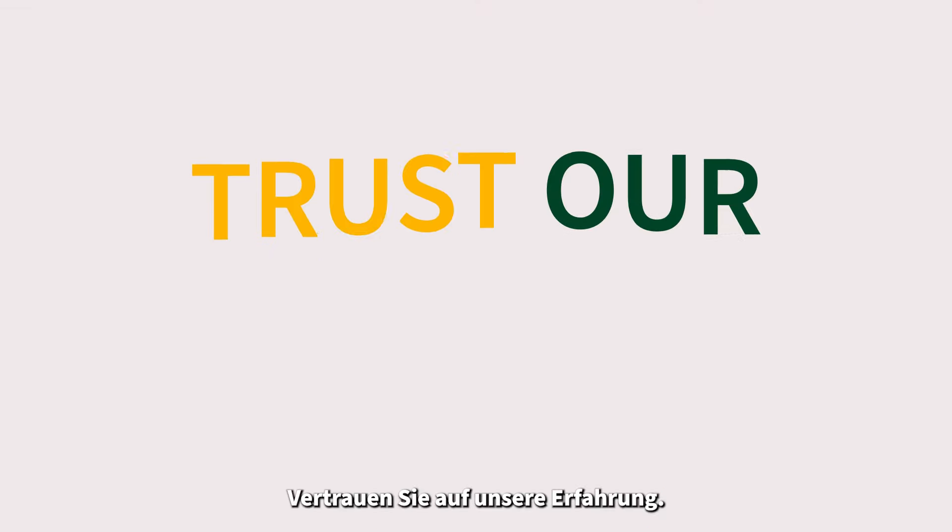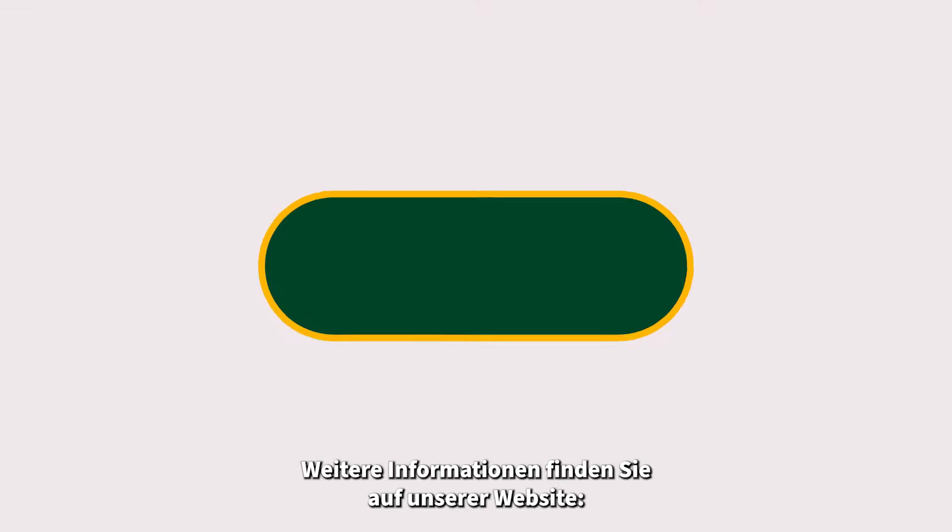Trust our expertise. For more information, visit our website at www.bellrobotics.com.